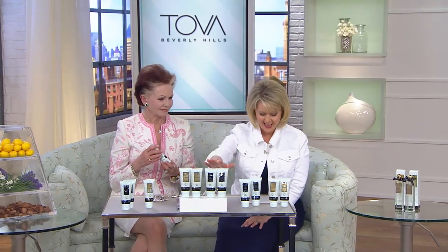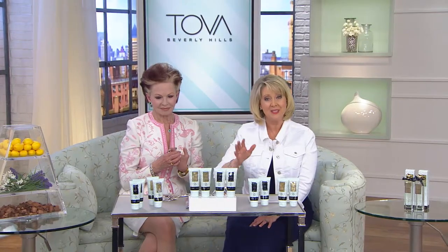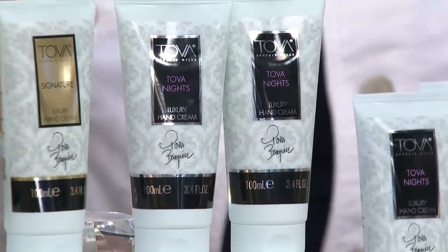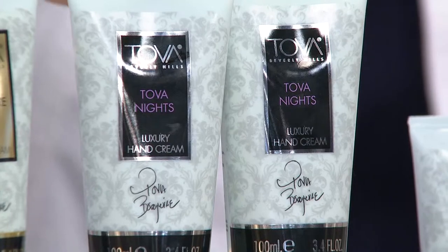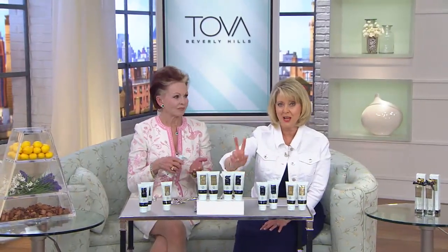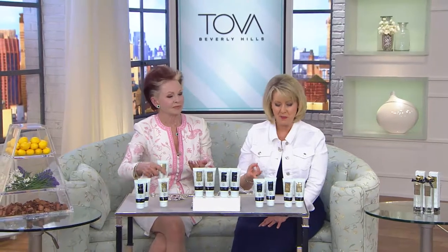It is the hand cream duo. The choice you get is whether you want the Tova signature scent or the Tova Nights scent. We will also bring you the solid perfume in Tova Signature and Tova Nights. Here is your Tova Nights set — the hand cream duo — so you get both of these for a price of $39. This is on easy pay: three monthly payments of $13 a month.